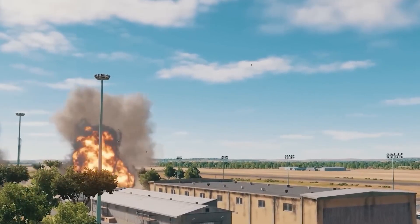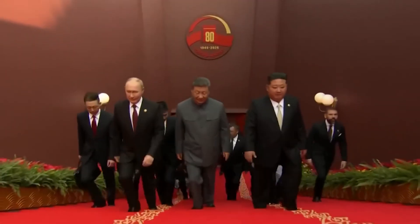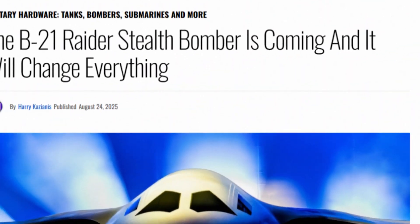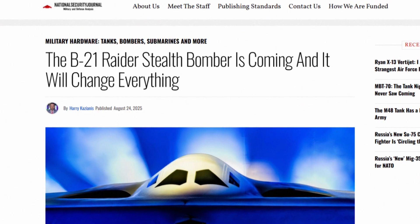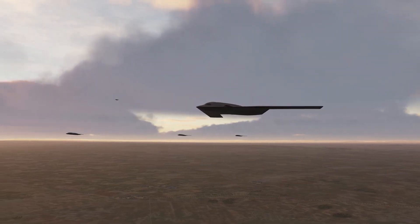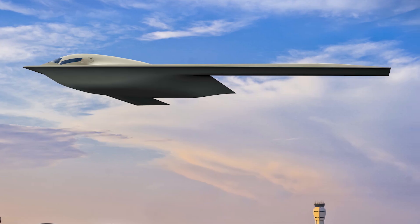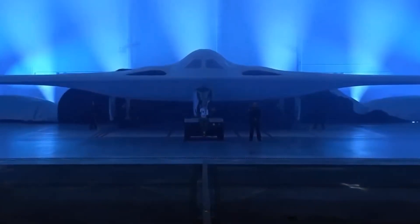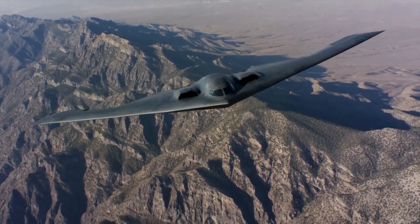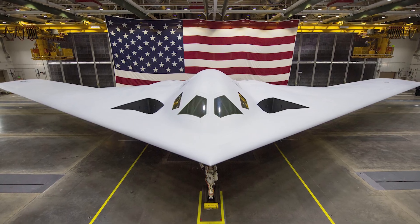What if the most classified bomber project in U.S. history just got an upgrade so revolutionary that it's forcing China and Russia to completely rethink their defense strategies? The B-21 Raider was already being called the most advanced stealth aircraft ever built, but what happened behind closed doors at Northrop Grumman over the past 18 months changes everything we thought we knew about this ghost in the sky. This isn't just about building a better bomber — it's about rewriting the rules of global power projection.